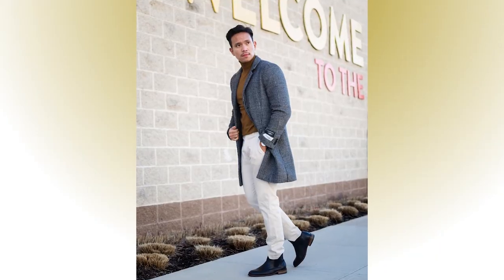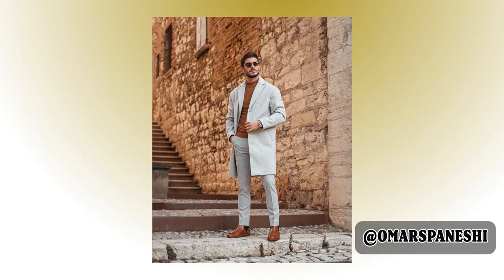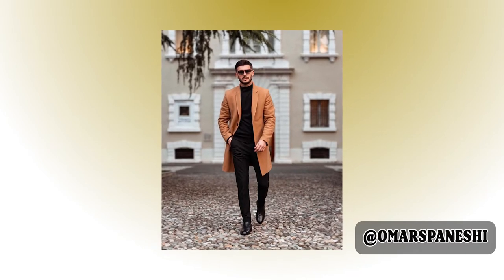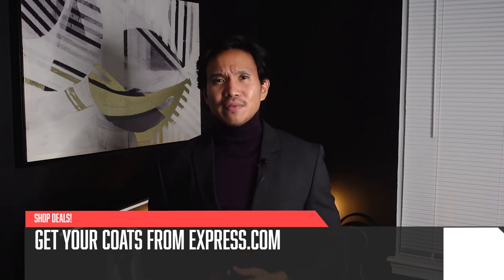It's great to pair a coat with a turtleneck sweater and chelsea boots. Just look at influencer Omar — he definitely looks good with coats. If you don't have a coat in your closet yet, I would get a dark gray, tan, or caramel color. Any of those colors are versatile enough to work with most of the stuff in your closet. Feel free to click my Express link down below and treat yourself to some brand new coats this holiday season.